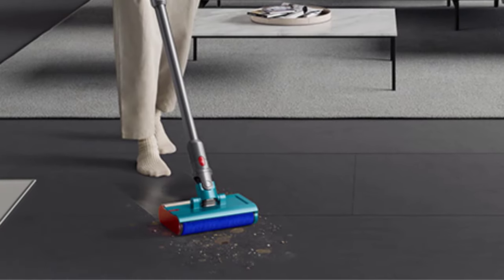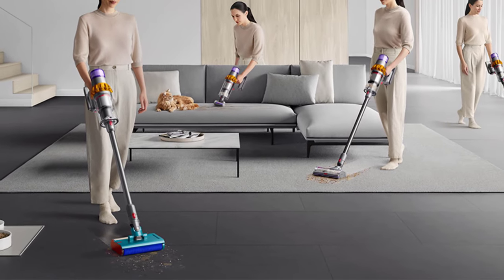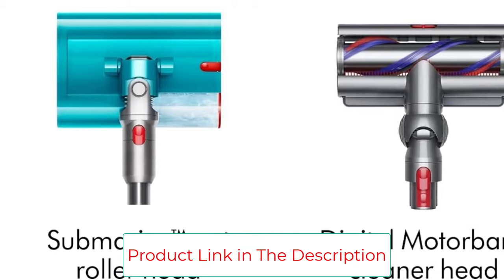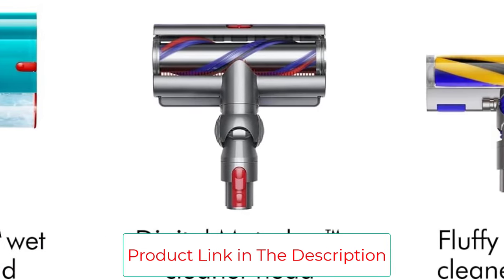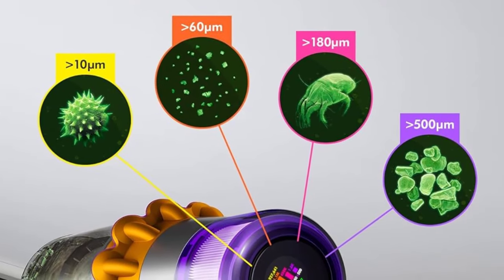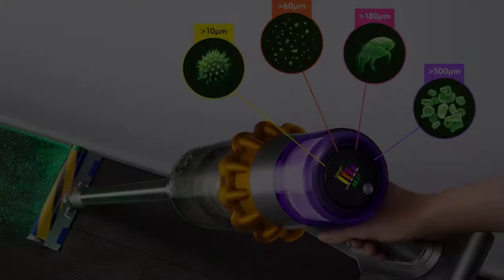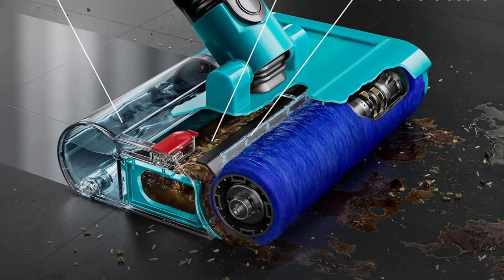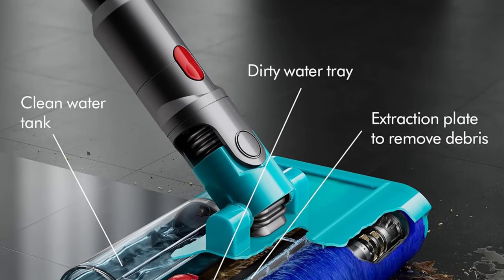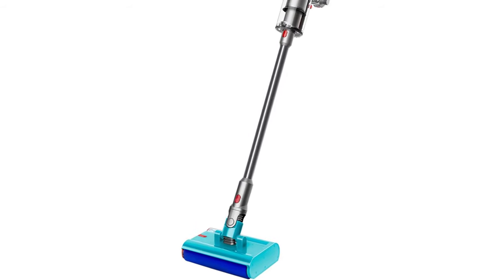Style: cordless. Dimensions: 49 inches high, 10.6 inches long, 10 inches wide. Runtime: 60 minutes, 4.5 hours charge time. Bin volume: 0.2 gallons. Suction power: 240 air watts. Weight: 9 pounds. Warranty: 2 years. Accessories: submarine wet roller head, fluffy optic cleaner head, digital motor bar cleaner head, combination tool, built-in dusting and crevice tool, hair screw tool, drip tray, charger, docking station.